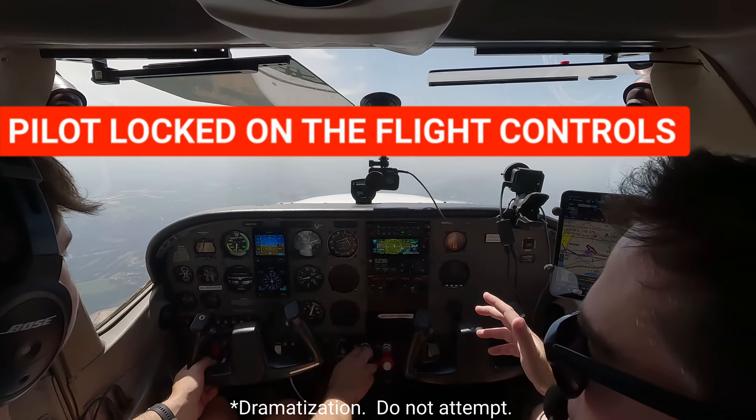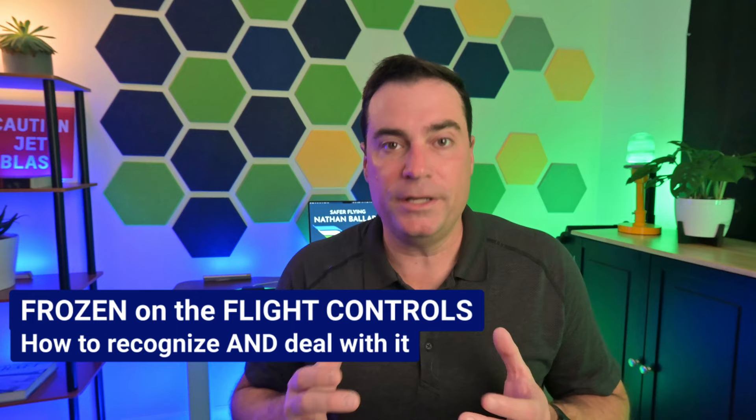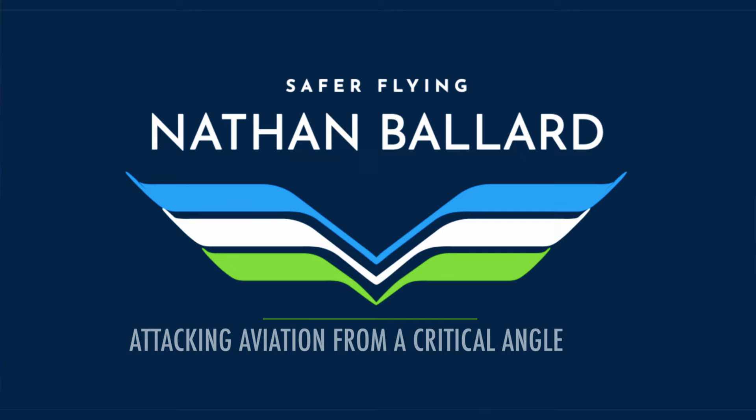If somebody's locking the flight controls, you've got to do something quickly. The most important takeaway from this video is that a student or pilot who's frozen on the flight controls can absolutely kill you. So if the student or the pilot doesn't let go, what do you do about it?